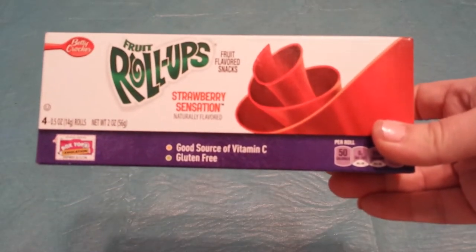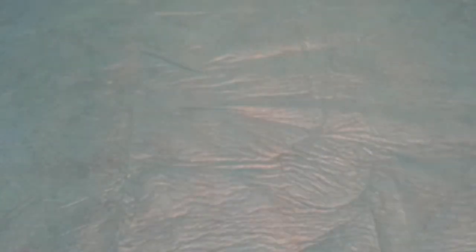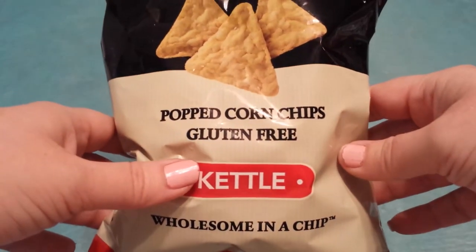Then I got these fruit roll-ups and they were $0.75 a box after a $0.50 off two coupon. I did get a couple of toothpastes but I had put them away — you guys have seen me coupon those before, so I'm not going to repeat those. That was it for my couponing items.